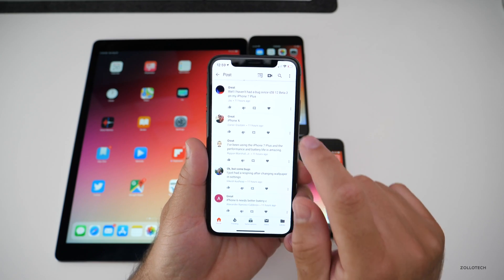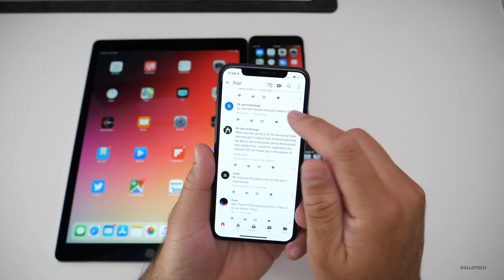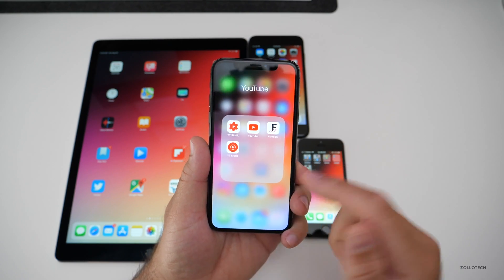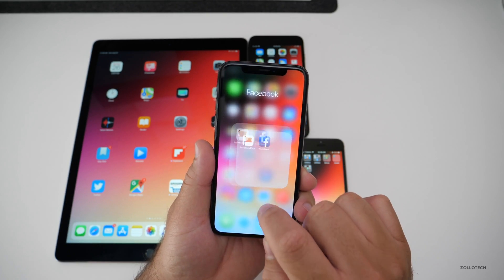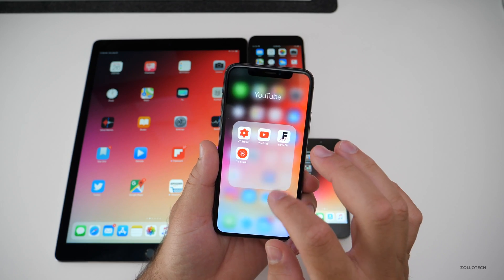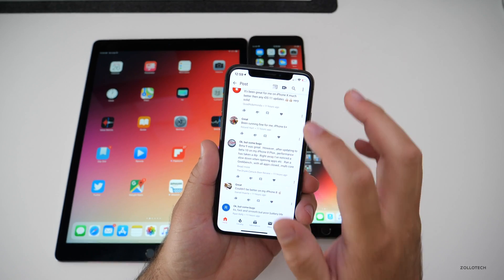One person had a respring after changing wallpaper — a couple of people said the same thing, and I had that issue on the previous beta too. Some comments mention no bugs but battery life isn't the best. Someone asked when they're going to fix the annoying folder opening lag, but I personally have no lag whatsoever with folders, even towards the bottom of the screen.